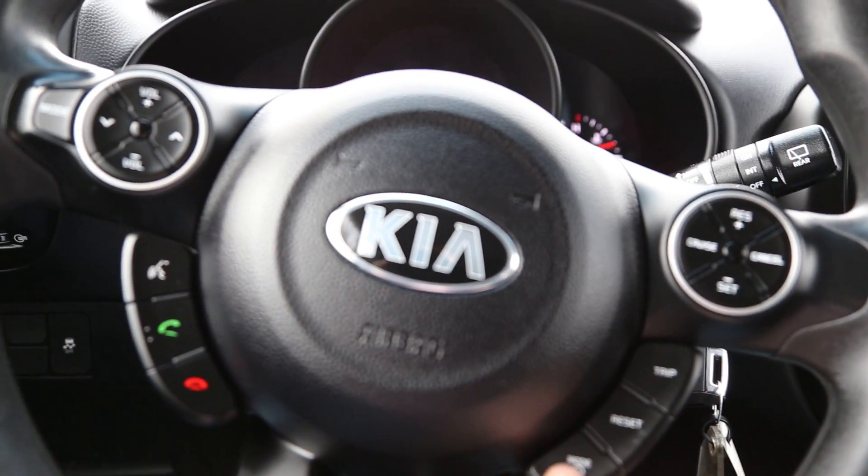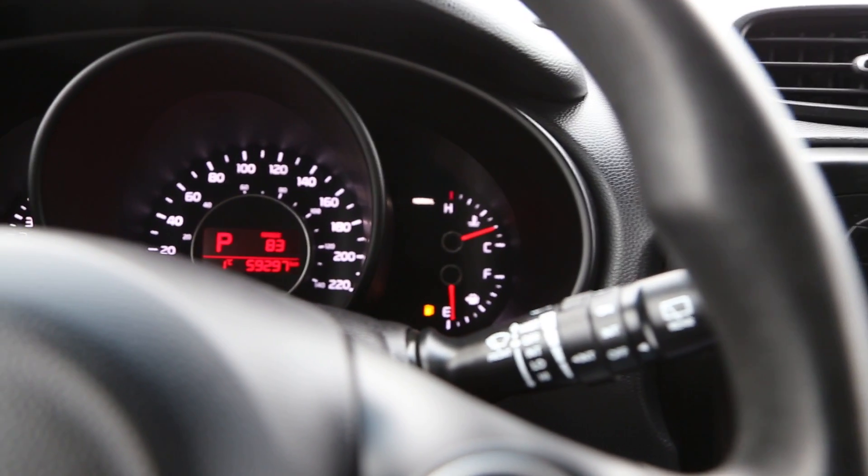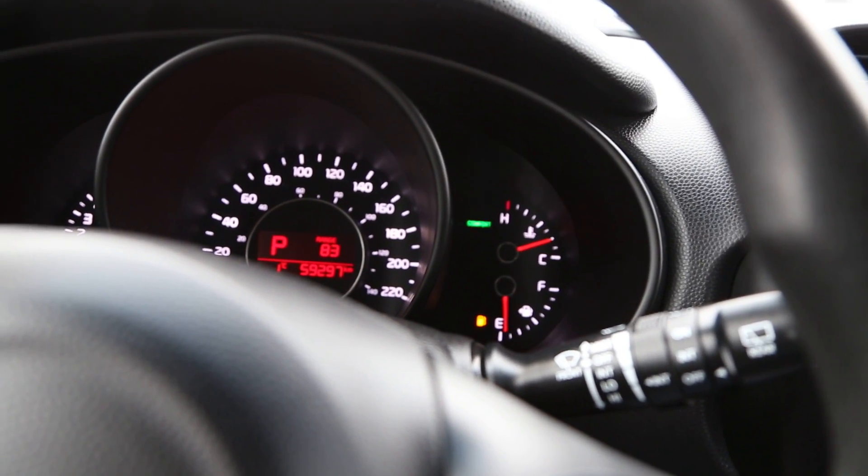We have trip, reset, and mode controls. If we put it to mode, you can actually see it changing — we have normal, sport, and comfort drive modes.